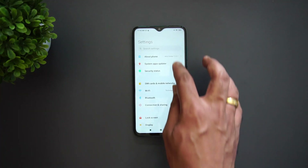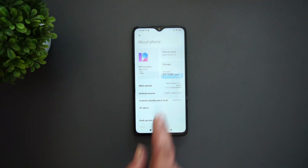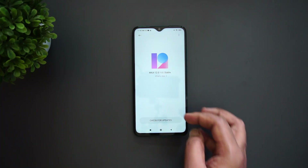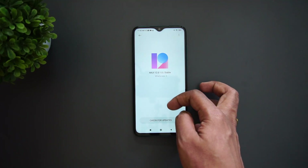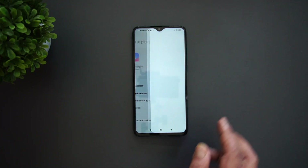The Redmi Note 8 Pro has been updated to MIUI 12. Going to About Phone, you can see the device name — Redmi Note 8 Pro — and MIUI Global version 12.0.1 Stable. That's the new version. You can also see what's new and all the features included.